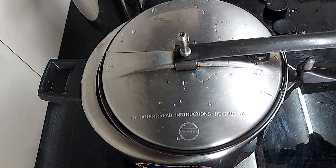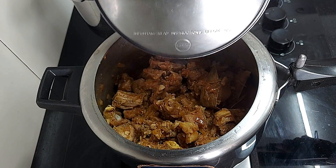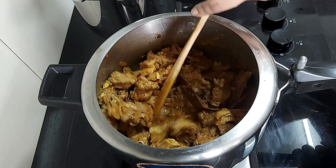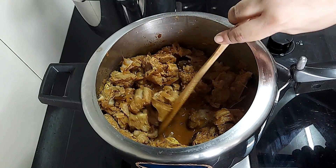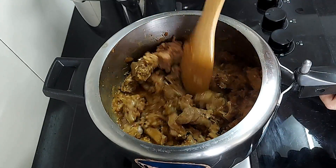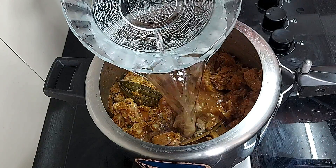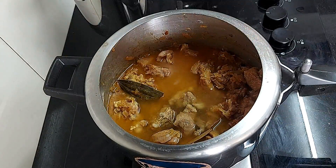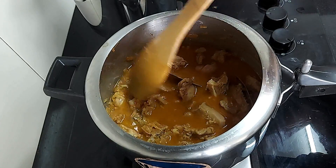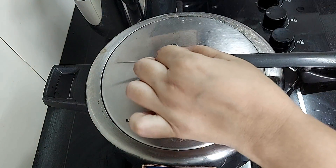Now close the pan with the lid and cook for 5 minutes on medium flame. After 5 minutes, open the lid. You will see the water oozing out from the gravy. Mix the contents now and add 2 cups of water, or as per the required consistency.